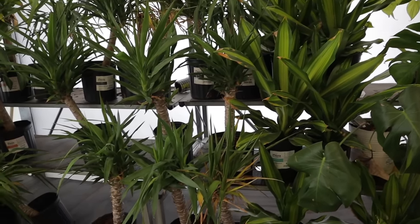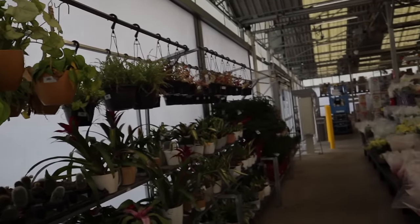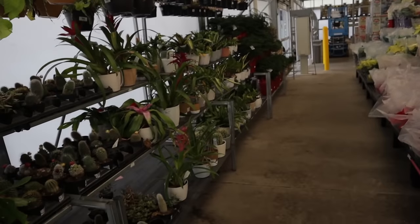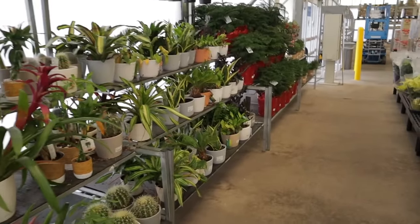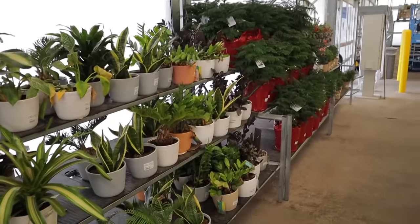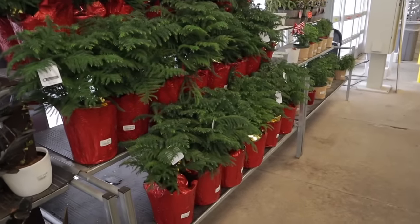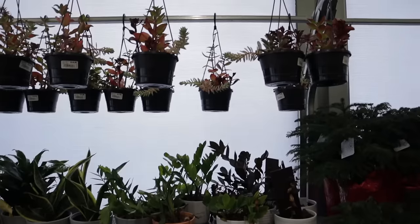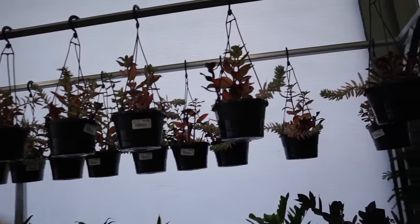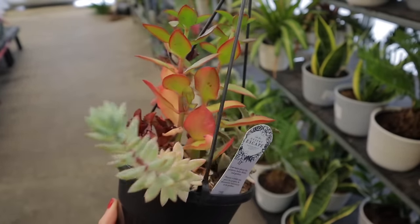These are all labeled as $20, and there's a big syngonium up here. I've found some great plants at this place before — it's kind of a best-kept secret in the Monroe area, but it really depends what day you come. The star of the show is really these beautiful succulent gardens; each one is different and they're beautiful.